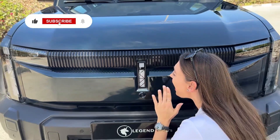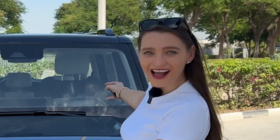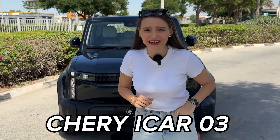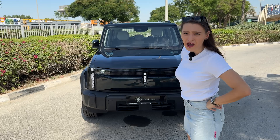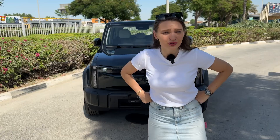Hey Siri, unlock the iCar! Ta-da! And not Apple iCar. This is Cherry iCar from China, and I realized it can't be Apple when I found out the price, because this starts at $23,000 — which is pretty close to the price of the new iPhone 16 Pro Max.